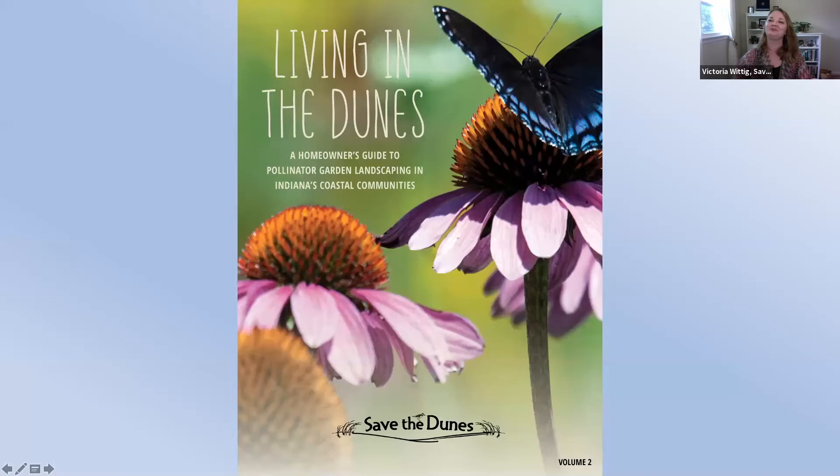So I think that wraps our introductions of those on the Zoom and Facebook Live today. Thank you again for tuning in for something that has been in the works for three years, believe it or not — Living in the Dunes, A Homeowner's Guide to Pollinator Garden Landscaping in Indiana's Coastal Communities. This is volume two of a series that we're hoping results in many more volumes to come.